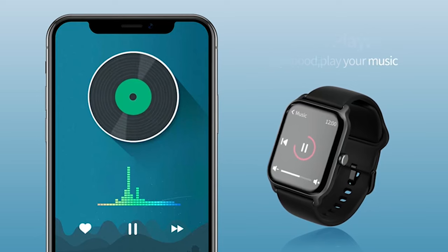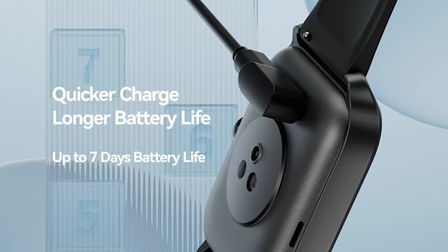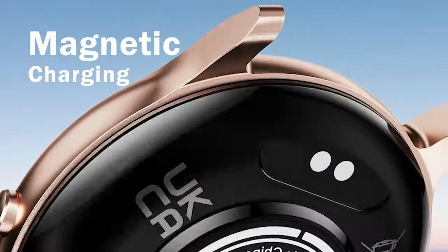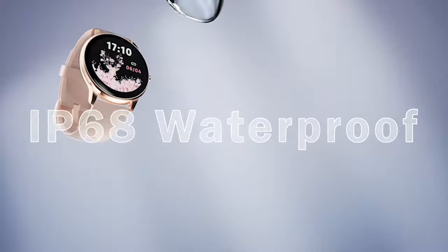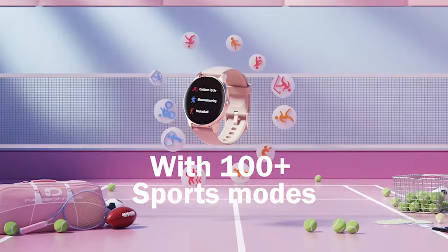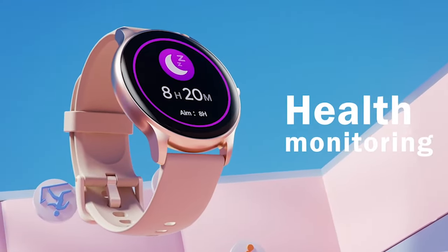Embark on a transformative fitness journey with the best Galaxy S24 Plus fitness watches, your dynamic companions for a healthier lifestyle. These wrist essentials transcend conventional timekeeping, syncing seamlessly with your smartphone to redefine your fitness experience. Elevate your workouts, monitor vital metrics, and stay connected with a touch of style. Unleash the power of cutting-edge wearables tailored to complement your Galaxy S24 Plus. I have prepared this video guide for the best Samsung Galaxy S24 Plus fitness watches 2024, so let's get started.